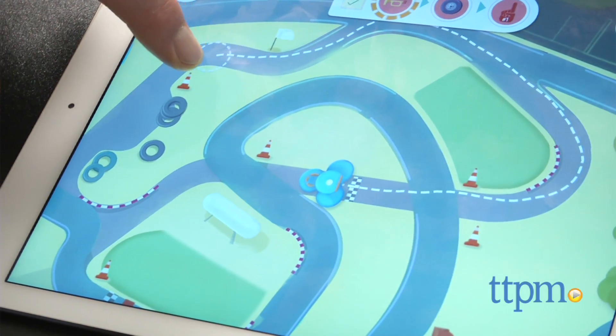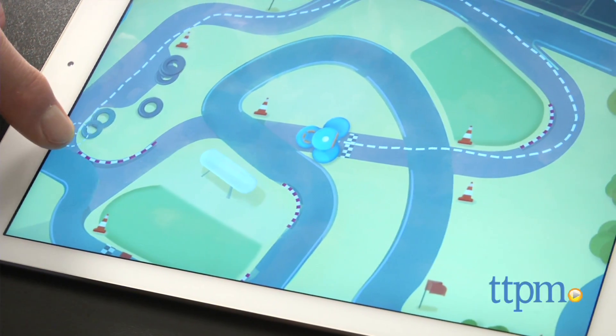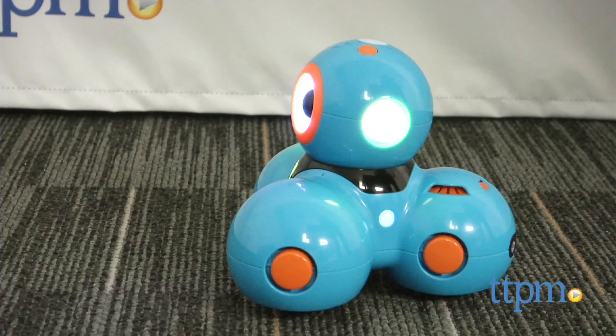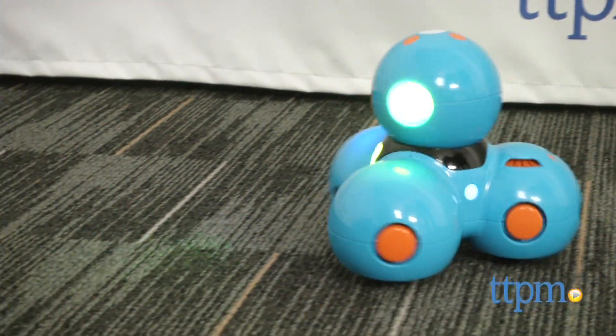Another element we really love is that as kids develop, they'll be able to do more with the robot. They'll move from imaginative exploration to application of what they've discovered, opening up a whole world of creative possibilities. And the design is sophisticated enough to appeal to kids across the broad age spectrum.